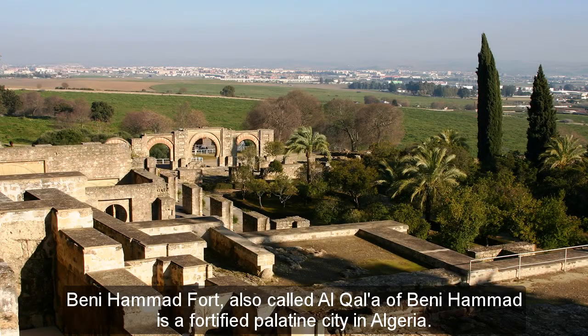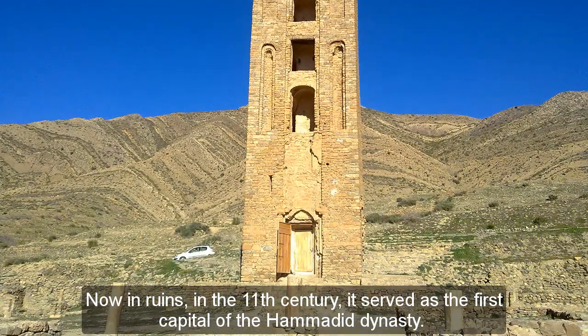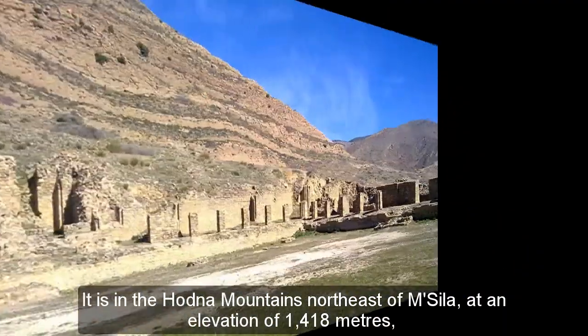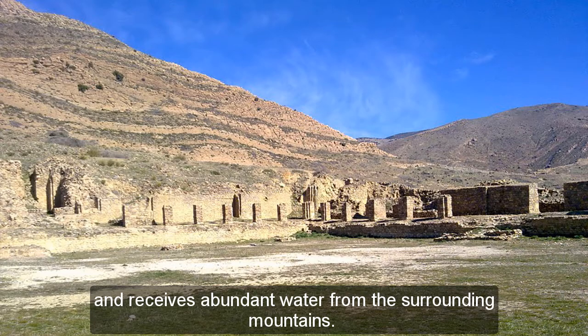Benihamid Fort, also called Al-Khalif Benihamid, is a fortified palatine city in Algeria. Now in ruins, in the 11th century it served as the first capital of the Hamidid dynasty. It is in the Hodna Mountains northeast of Moussila, at an elevation of 1,418 meters, and receives abundant water from the surrounding mountains.